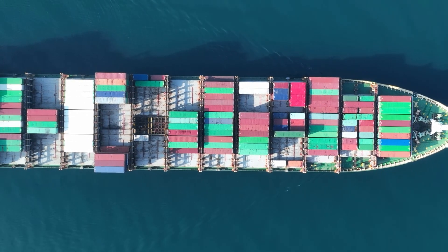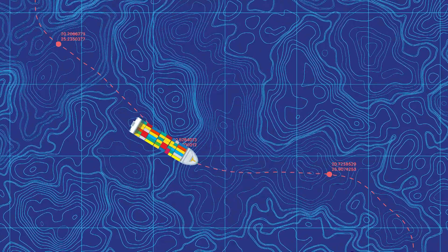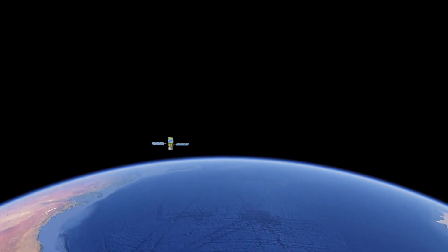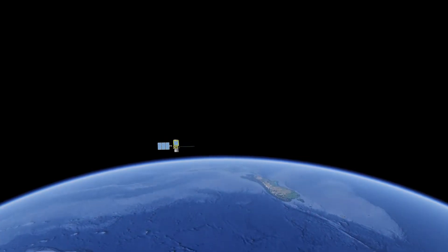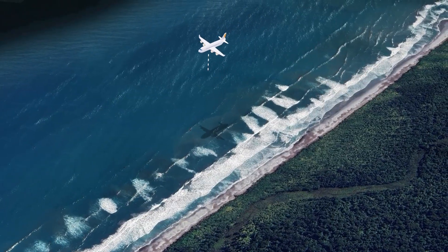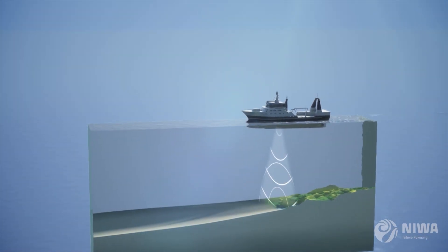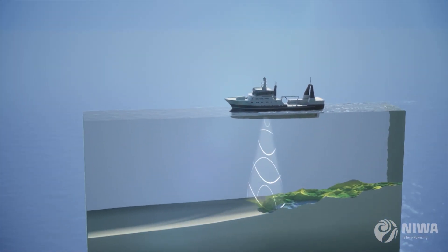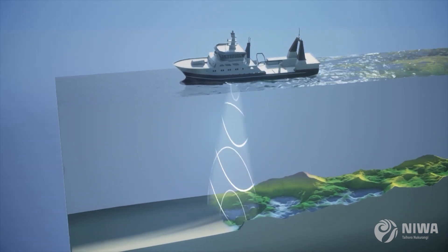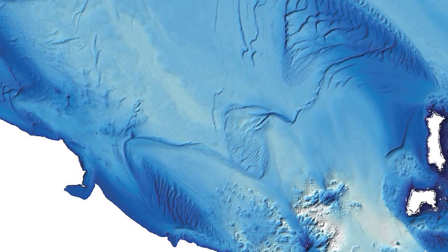Data used to update nautical charts is gathered through hydrographic surveys that look under the water to map the seabed. We can do this from space using satellites, from the air with laser beams, or from the water using echo sounders. These technologies send out beams of light or waves of sound that bounce off objects and bring back information about the depth of the water and the shape of the seabed.